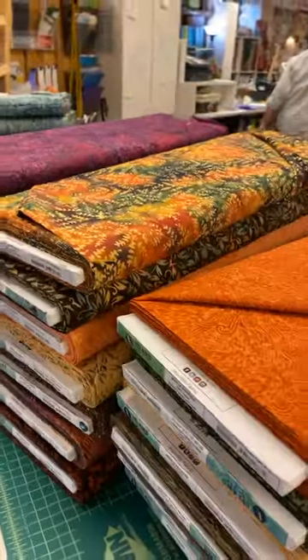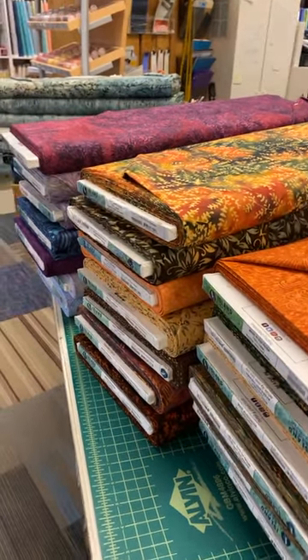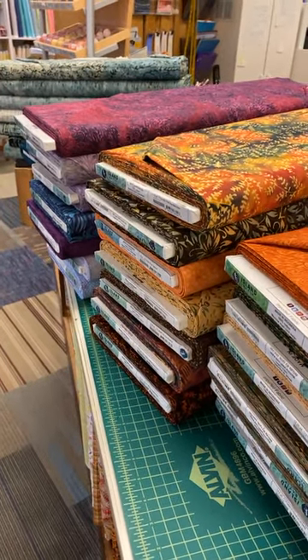Finally nice to have gotten some new batiks in. I'll stop back soon with other new things that are in, but we wanted to give you a quick preview of those batiks. See you soon!